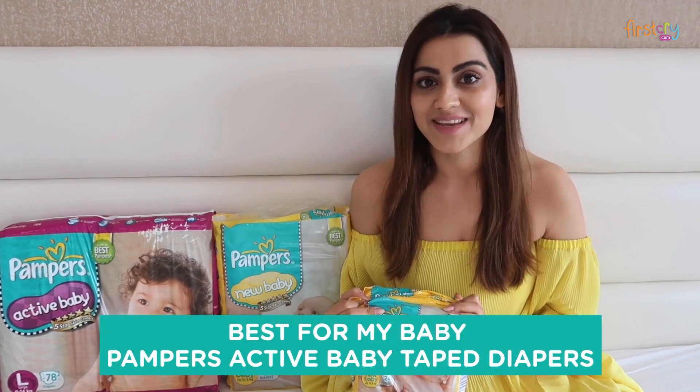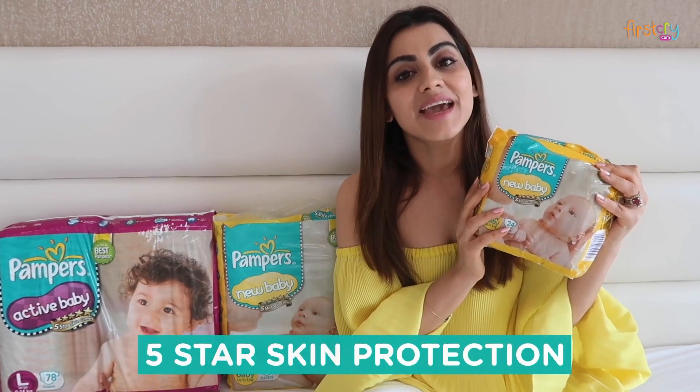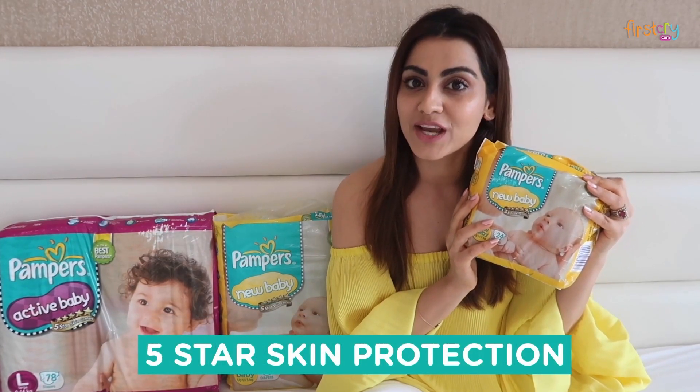For me, I chose the best — that is Pampers New Baby diaper. It promises 5-star skin protection for the baby.